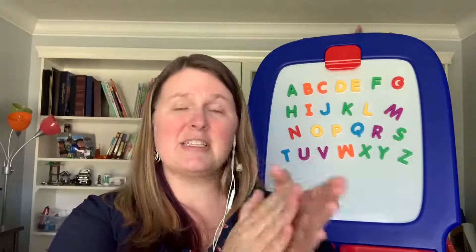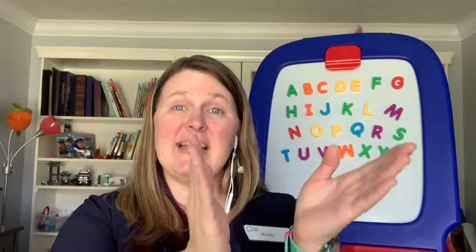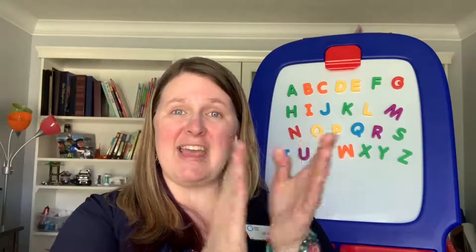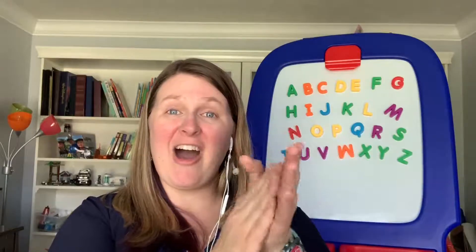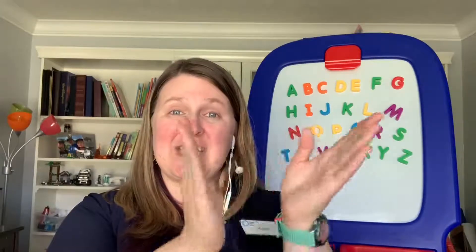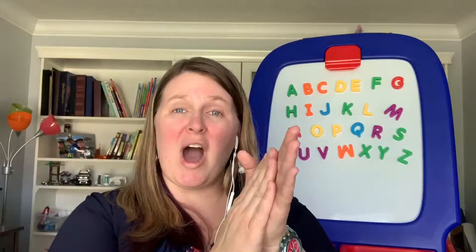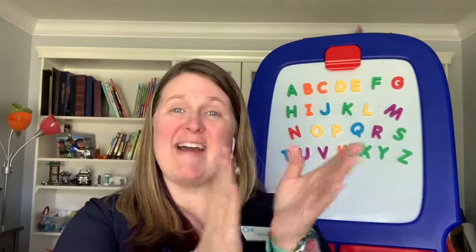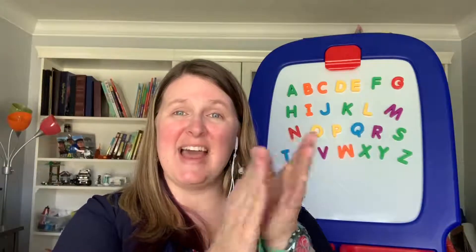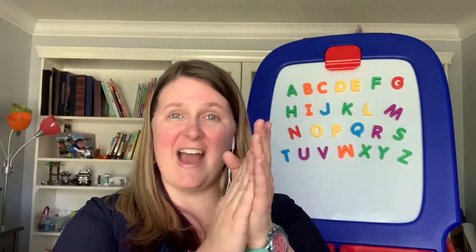So let's get a nice slow pat or clap going. A, B, C, D, E, F, G, H, I, J, K, L, M, N, O, P, Q, R, S, T, U, V, W, X, Y, and Z. Now I know my ABCs. Next time won't you sing with me? Good job!